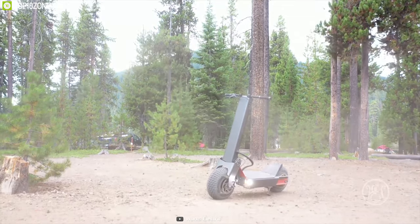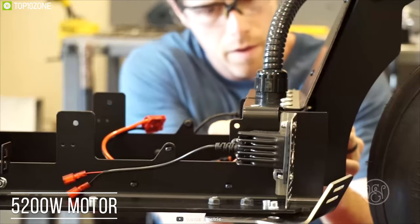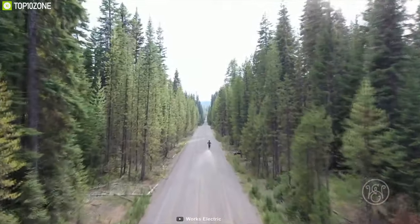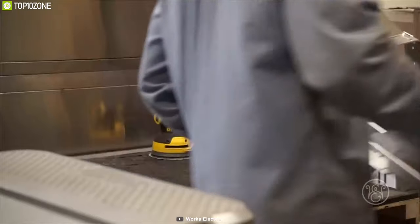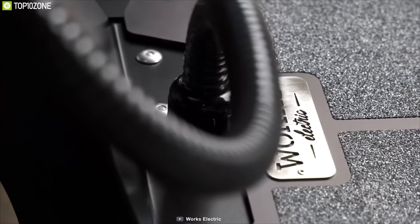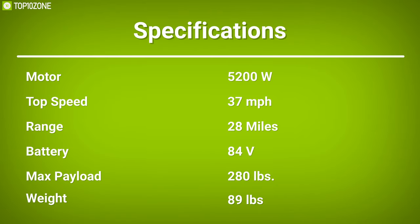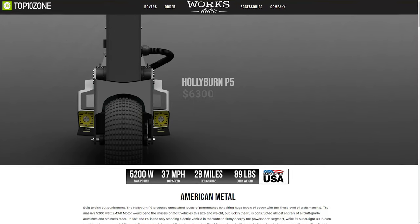Meet the Holyburn P5, an all-terrain electric scooter that delivers unmatched performance with its robust design to elevate your outdoor adventure. Packed with a powerful 5200W motor, this two-wheeler lets you achieve a top speed of 37 mph to leave others in the dust. Equipped with a 48V battery, this scooter can cover up to 28 miles on a single charge to ensure you don't get stuck on an adventure. Featuring aircraft-grade aluminum and a stainless steel frame, this scooter can handle a maximum payload of up to 280 pounds without breaking a sweat. This electric scooter utilizes dual-piston hydraulic braking with an oversized 100mm rotor and high-performance metallic ceramic brake pads to increase braking power and longevity. Tackle any off-road like a pro with the Holyburn P5 — you can get it at around $6,300.